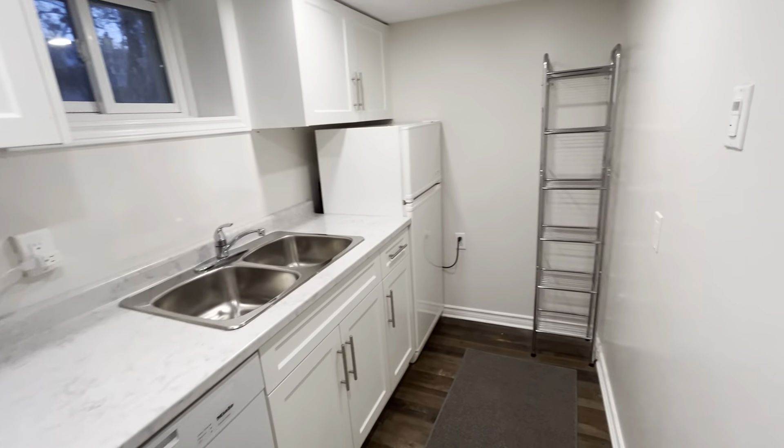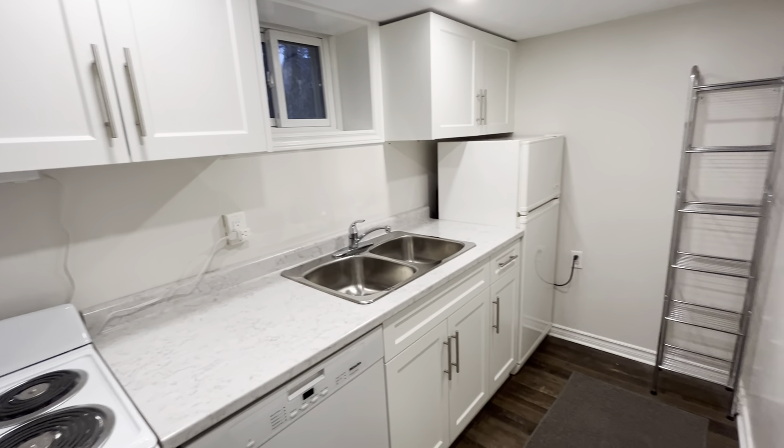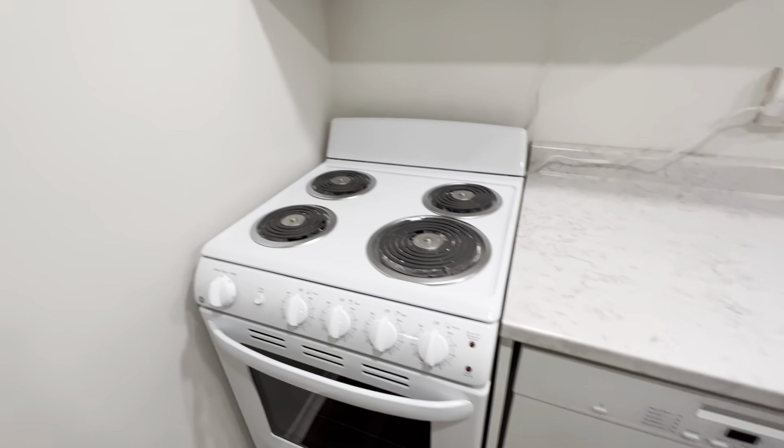Straight to your right you have your kitchen space. As you can see, tons of cabinets as well as countertop space, and it comes equipped with a fridge and a freezer, a dishwasher, and a stovetop range.